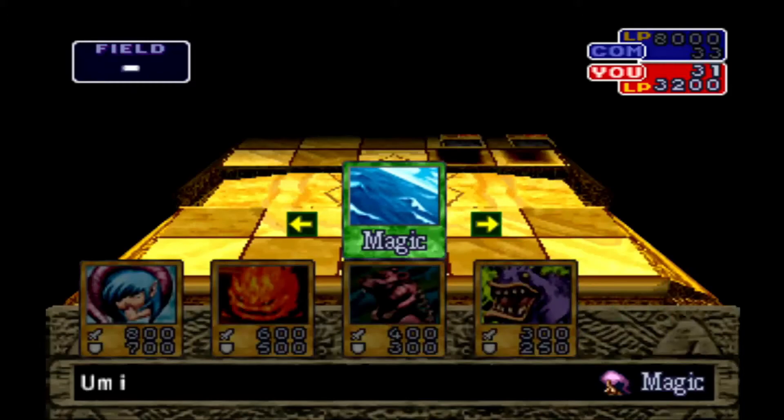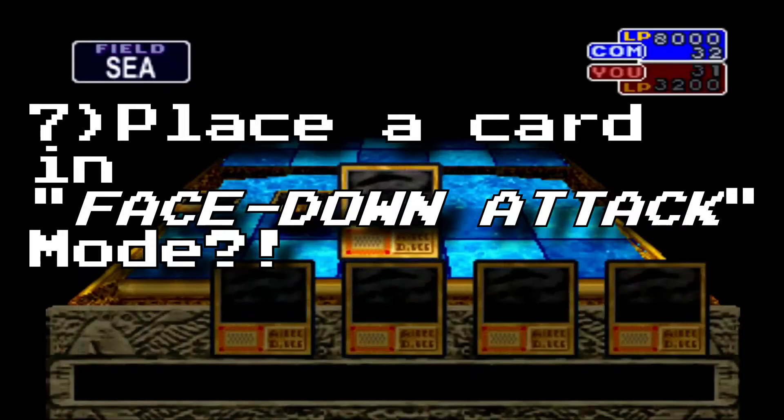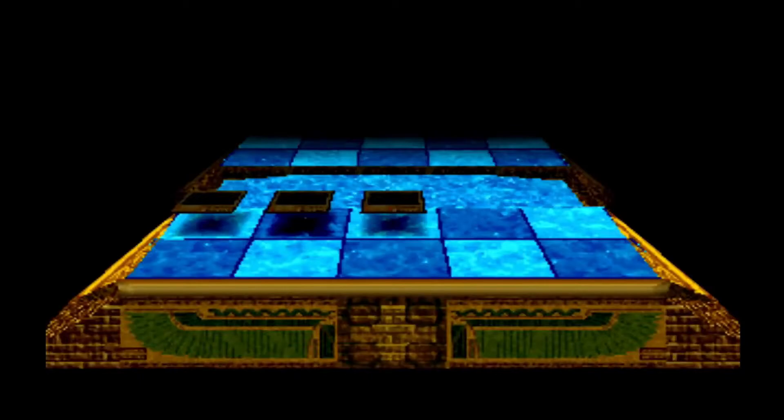You start off with the worst deck there is. Another quirky mechanic is that you can place a card in face-down attack mode, but it flips as soon as you attack it. Face-down attack mode is weird — I know face-down defense mode, face-up defense mode, and face-up attack mode, but face-down attack mode is just strange. That covers some of the differences I noticed; there are probably more, so if I missed anything please comment below.